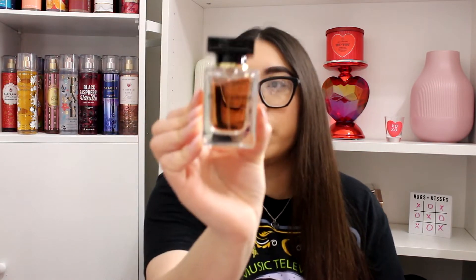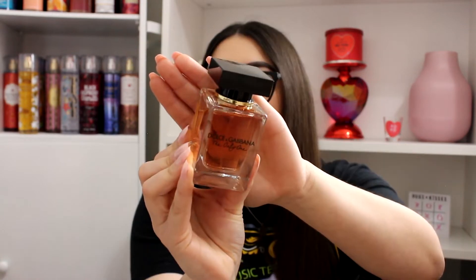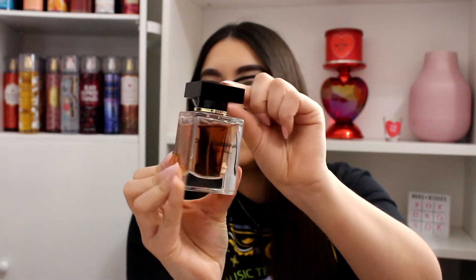One of the fragrances that I've been wearing so much lately — let me pull up my information so I don't miss anything — is the Dolce & Gabbana The Only One perfume. This is how she looks. I love the bottle; the presentation is so beautiful, even the top is just so cute.